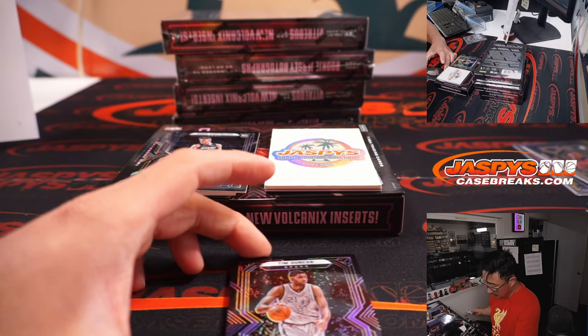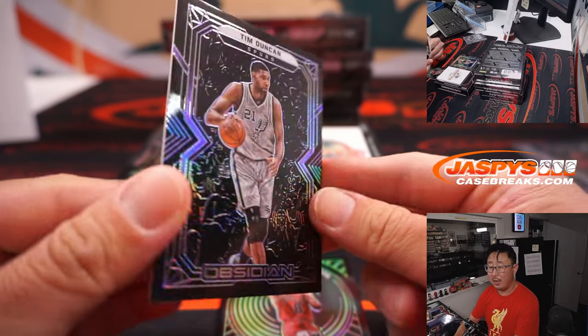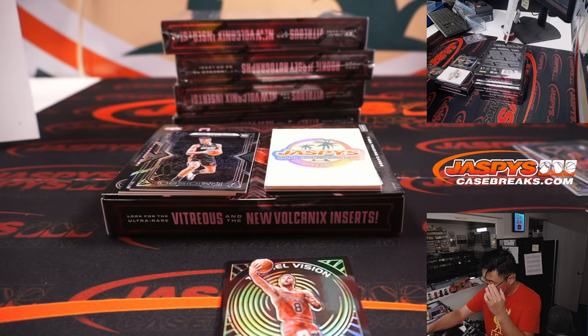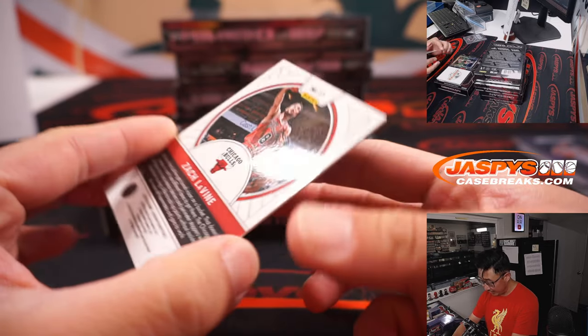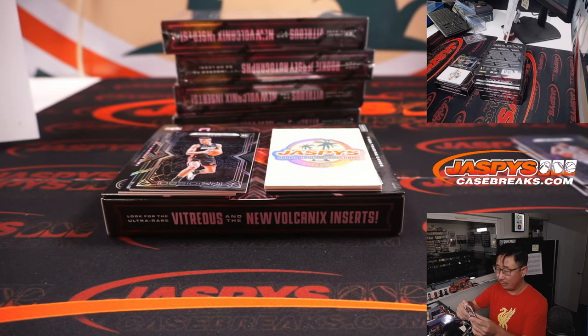All right, Tim Duncan, 41 out of 99. We got Tunnel Vision — Zach LaVine, 14 out of 25 for the Bulls. That goes to Brian with the Bulls.